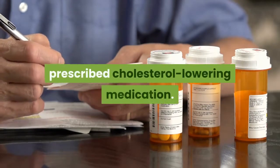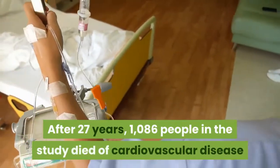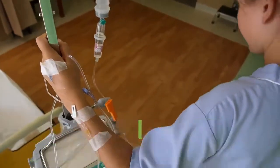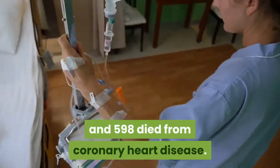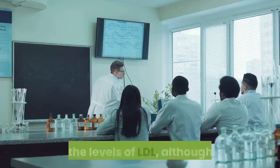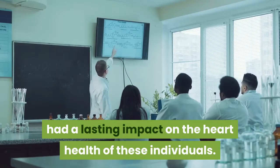After 27 years, 1,086 people in the study died of cardiovascular disease and 598 died from coronary heart disease. This led researchers to conclude that the levels of LDL, although low, had a lasting impact on the heart health of these individuals.